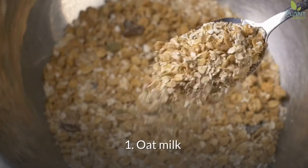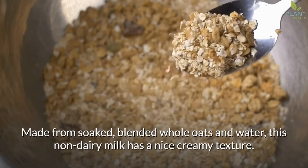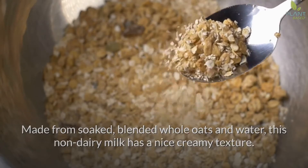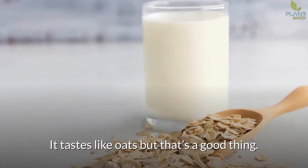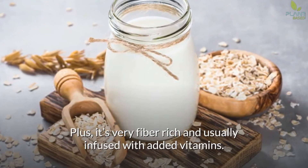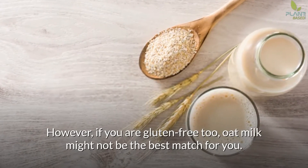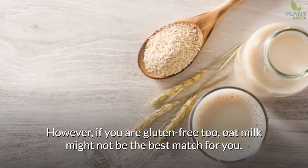1. Oat Milk. Made from soaked, blended whole oats and water, this non-dairy milk has a nice creamy texture. It tastes like oats, but that's a good thing. Plus, it's very fiber-rich and usually infused with added vitamins. However, if you are gluten-free, oat milk might not be the best match for you.